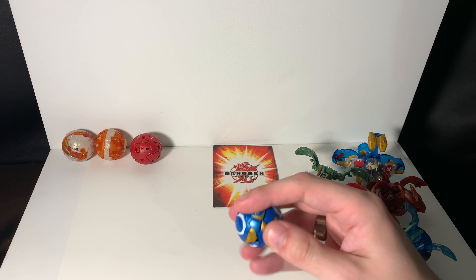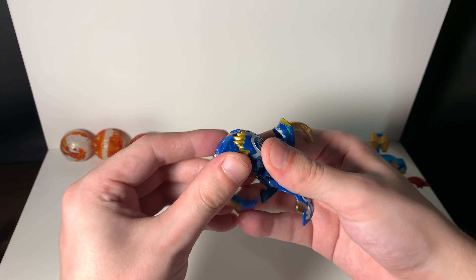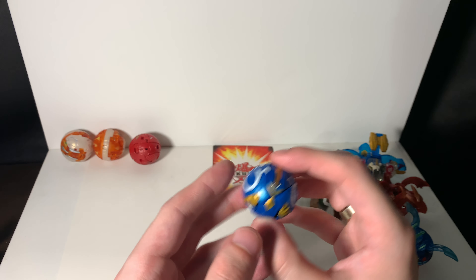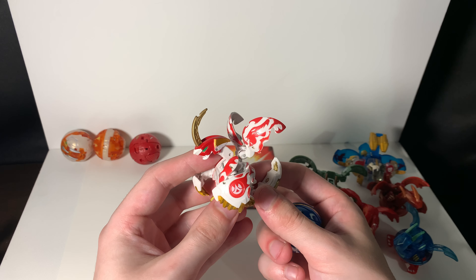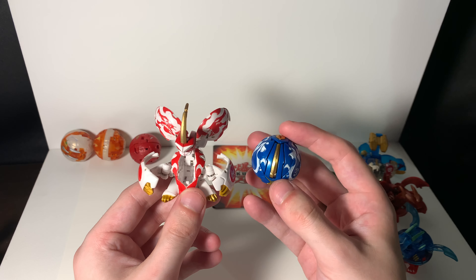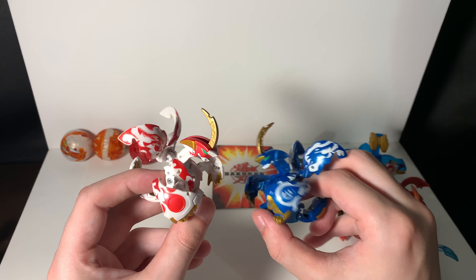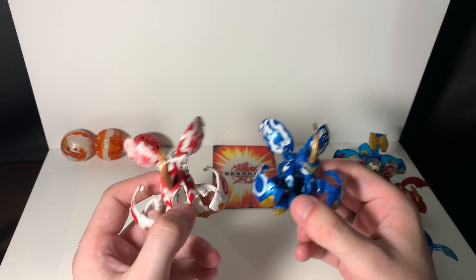If you guys are wondering where I get all these Bakugan — a lot of them I've had since childhood, and some I've acquired over the past couple years. I didn't get into Bakugan really heavily until about a year ago, and that's when I first got my original Rise Dragon. I knew as soon as I got it that it was something special. Then this one came around — it's Pyrus, but it's blue. So it's just absolutely crazy. I call him Inferno. Just take a minute to appreciate the Rise Dragons. Definitely my favorite Baku Tech Bakugan.